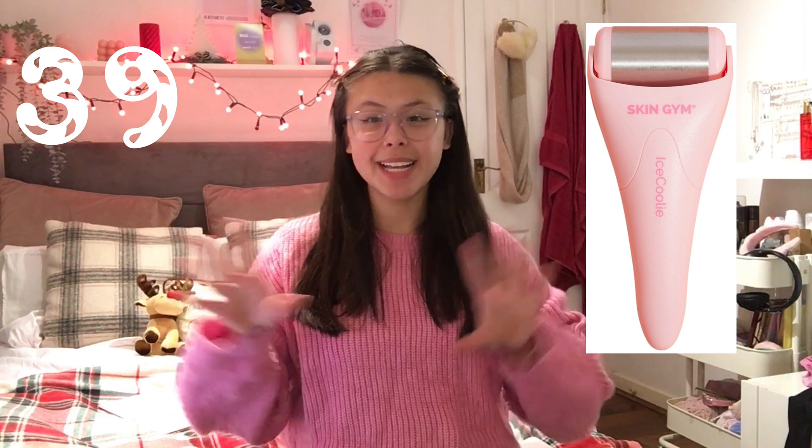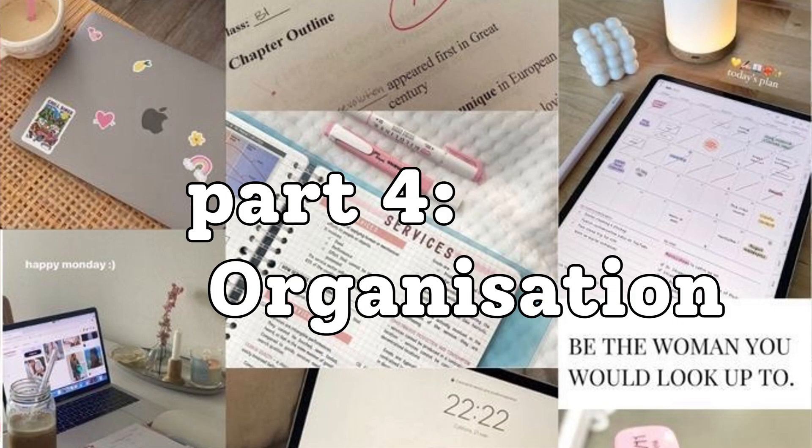An ice roller — every morning you can wake up and de-puff your face. Just put it in the freezer overnight, wake up, roll it on your face, and your face will look so nice, glowy, and de-puffed. Any heatless curler sets — if you guys want to wake up every morning with effortless curls, a heatless curler set is a must. And lastly for self-care, MeJ claw clips or any customizable claw clips — these are so cute and you definitely need to get your hands on these.